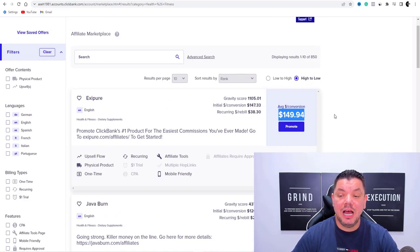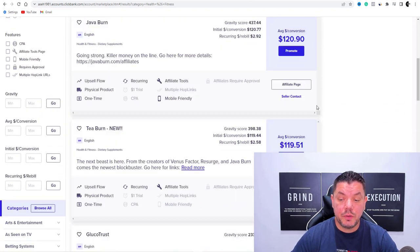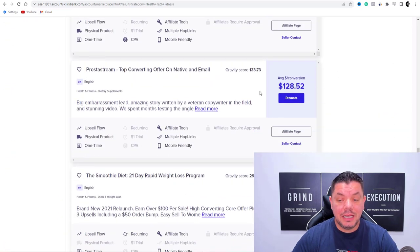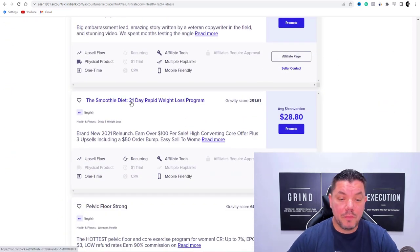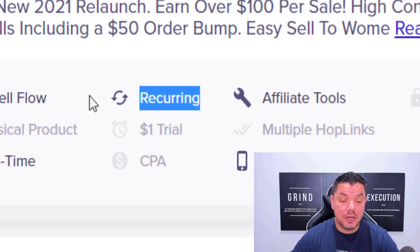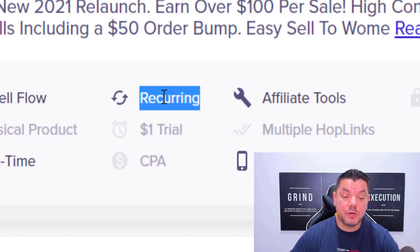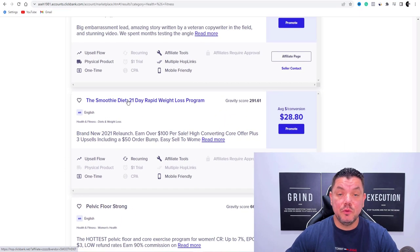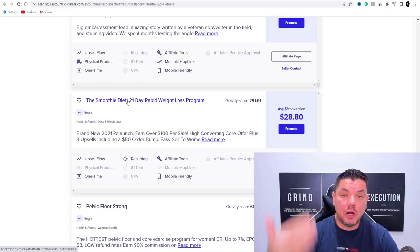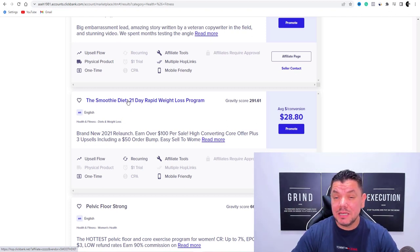Once you're over on health and fitness, you can see they've got all these amazing products that you can promote. This one over here, you can make as much as $149 — that's the average conversion. $120, $119, $146, $144 — you can see that you can make a lot of money. And a lot of these products have a recurring billing structure, which means when somebody gets this smoothie diet, they're going to pay for it on an ongoing monthly basis.